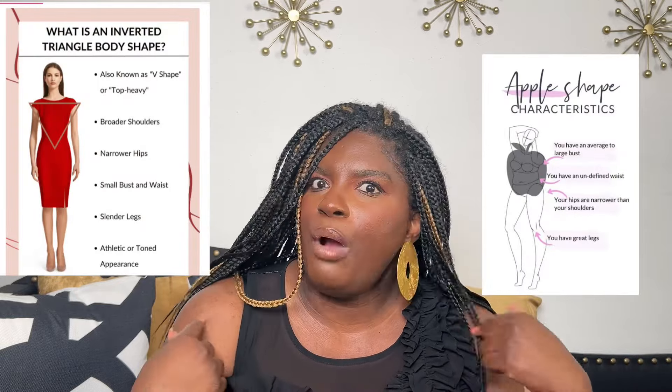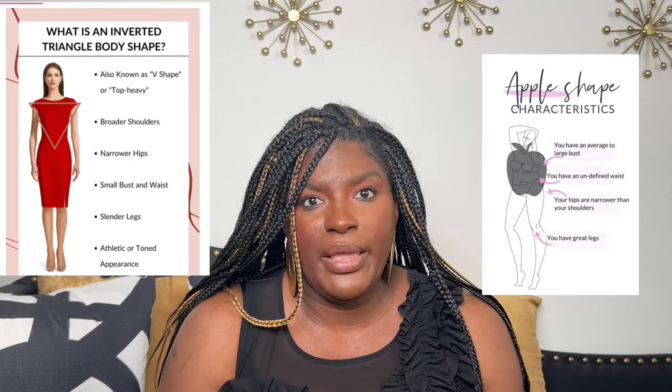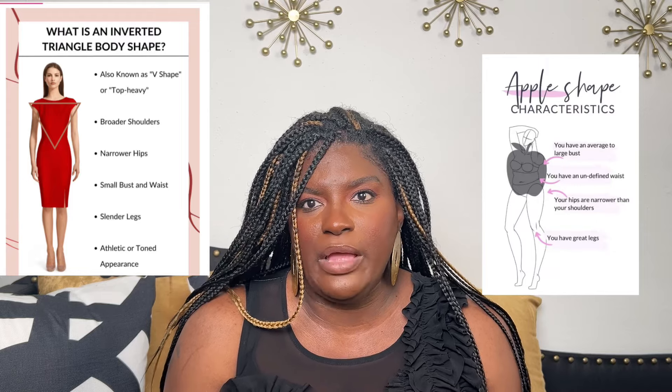I want to give us a look book and my outfit formula that I use for my body. I'm considered two body types: I could be considered an inverted triangle — broad shoulders, no defined waist, and very narrow hips — and I can also be considered apple shape because I have a bigger stomach than hips. I want to show you how I pick outfits based on those shapes.